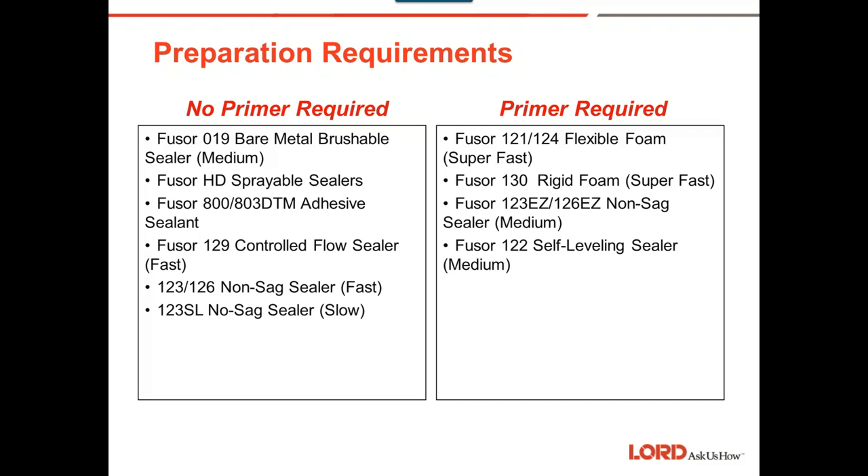The 123 and 126 are in the fast category. The 123 SL is a slower version of 123 — useful in warmer climates or summer conditions. Products that need primer include flexible foams, which we see mostly on door skins and in roof bows. Rigid foam — we've seen a lot more of it in recent years from manufacturers, normally in pillars but also in rear body panels with the entire cavity filled with rigid foam. There's also the 123EZ, the 126, and the 122 self-leveling seam sealer, which is normally used in a roof ditch.